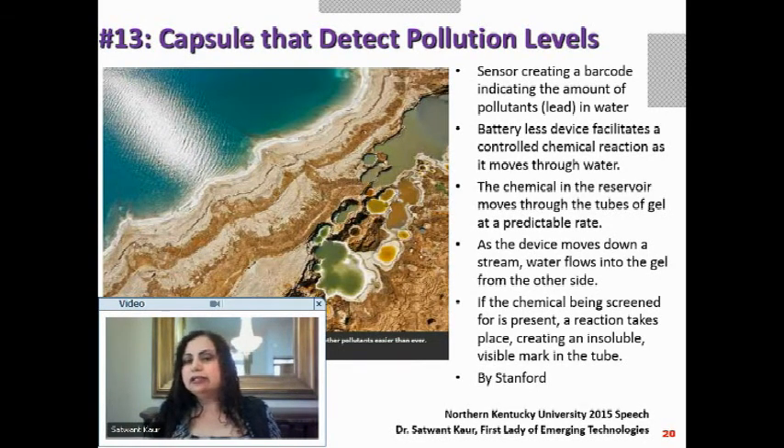A chemical in a reservoir of many gel tubes flows through at a predictable rate. As the device moves through the stream, water flows into the gel from the other side. If the target chemical is present, a reaction takes place and an insoluble visible ink is marked on the tube. Just by dropping a capsule you know whether there is pollution or not — no lab required. This came from Stanford.